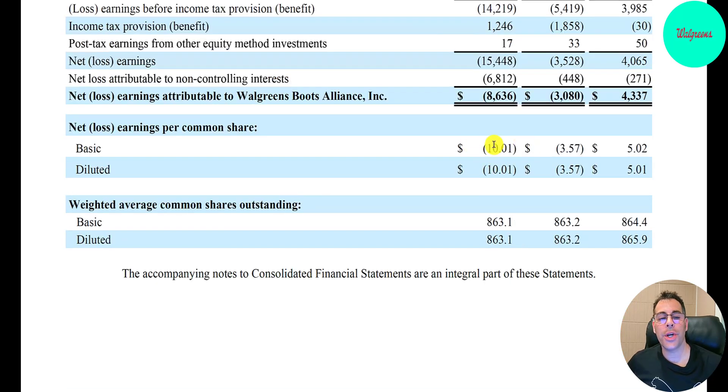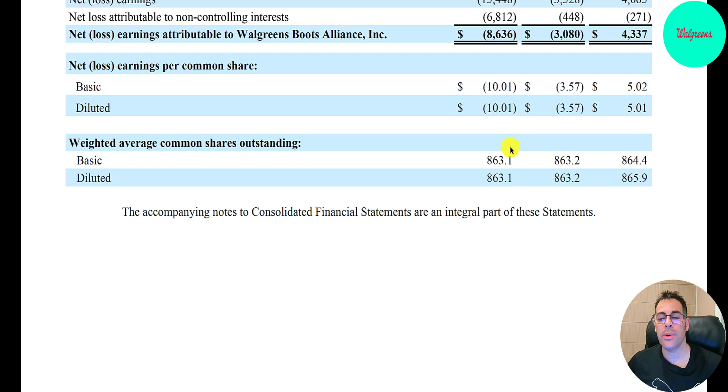They had a loss per share of $10, and their shares outstanding are going down — from $864 million to $863 million — so that's good.